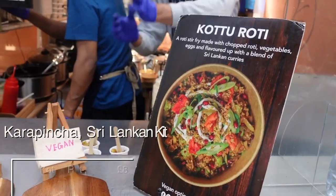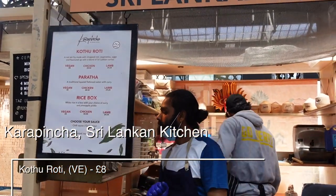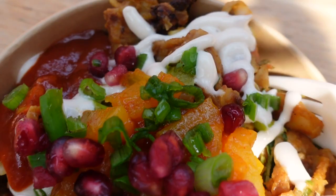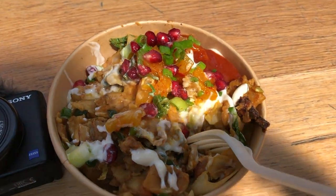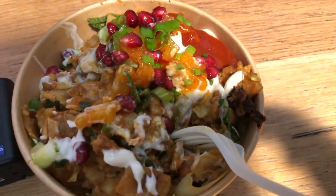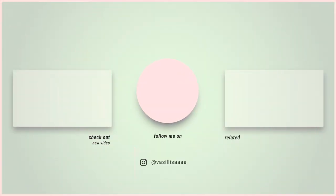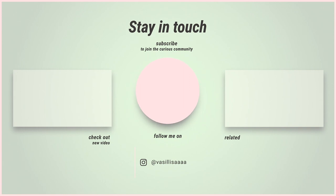I had lunch at a Sri Lankan kitchen and had kottu roti, which is basically diced roti stir-fried with scrambled egg, onion, chilli and lots of veggies and spices. It was an interesting combination — a little bit spicy, but it looks amazing. I really hope you enjoyed this video! Let me know what you think about Brick Lane and I will see you in the next video. Love you all, bye!